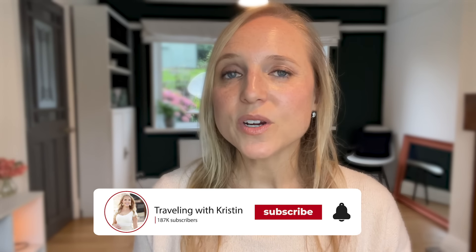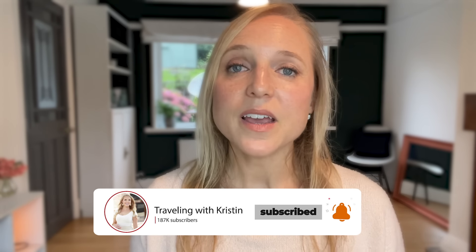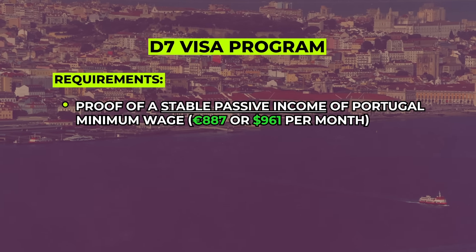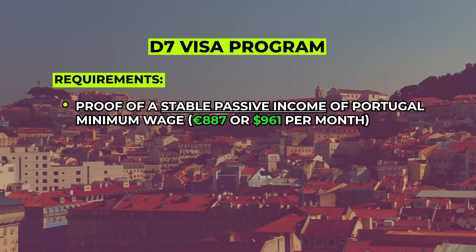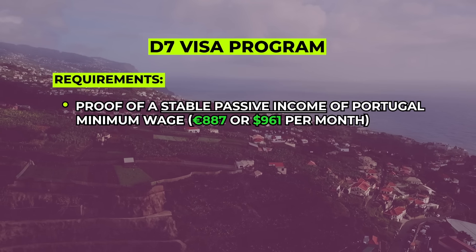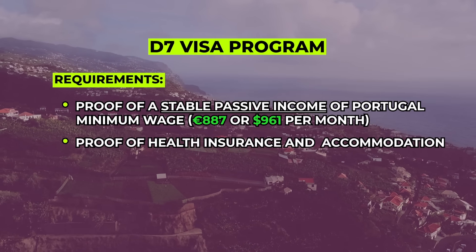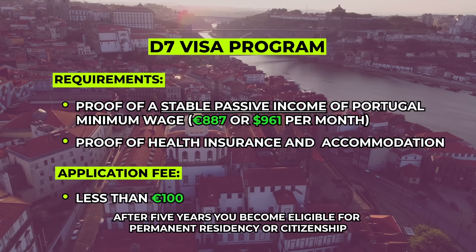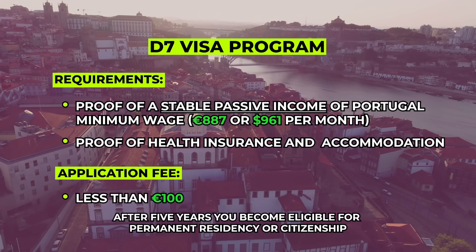You can apply for the D7 visa before you go to Portugal, and if you qualify, you can be approved within two to three months. The main requirement is proof of a stable passive income of at least the Portuguese minimum wage — currently €887 per month, or about $961 US dollars. You'll also need proof of health insurance and accommodation. The application fee is less than €100, and after five years, you can renew and become eligible for permanent residency or citizenship. I highly recommend checking out my best places to live in Portugal video, linked in the description.